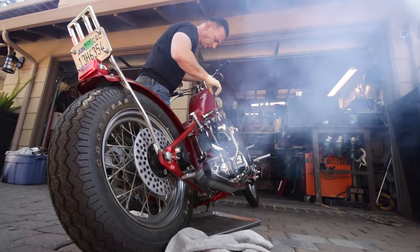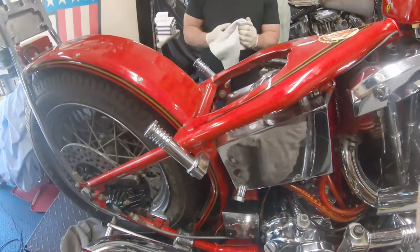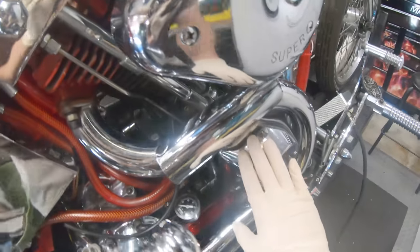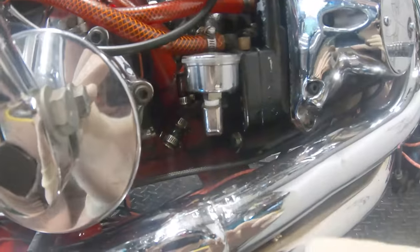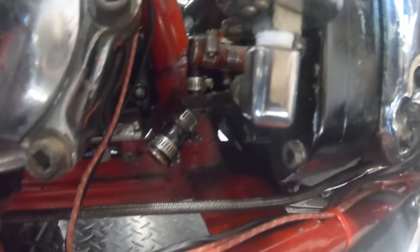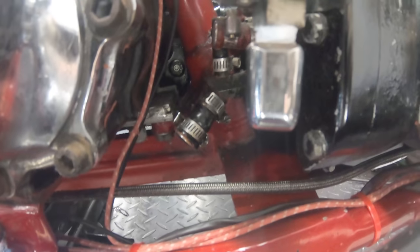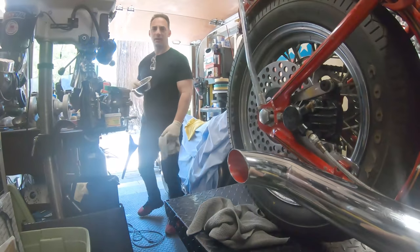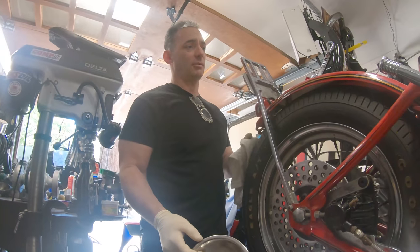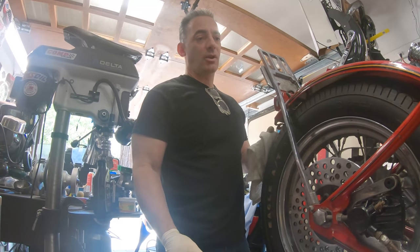Johnny, show them what you found. The last possibility we came to is an oil issue with the case breathers. All these cone-bottom engines have case breathers. If you look down here, that's where the breather should be — but it's plugged. There is one, but it's plugged. We don't know why he plugged it. Maybe he had an oil cooler, maybe he didn't know what he was doing. Since he passed away, we're back to the Sherlock Holmes thing with this bike.